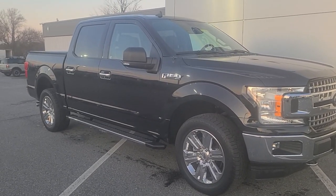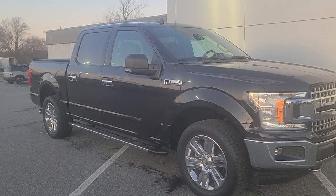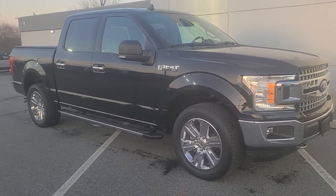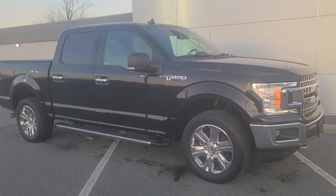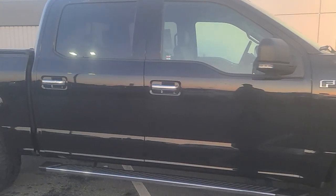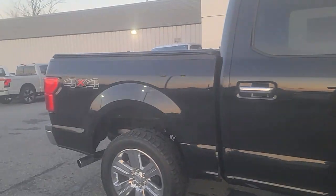Hey Mike, it's Brent Slater here. The vehicle took a little bit longer to get here than I thought, but it finally arrived. I took it out for a spin — it drives fantastic. I'm just gonna shoot you a quick walk-around video real quick just to show you.